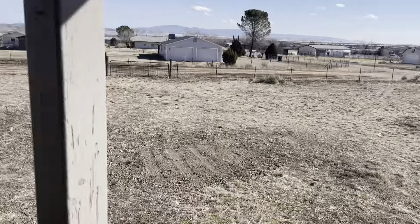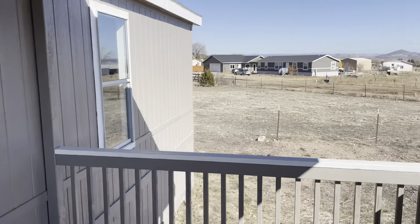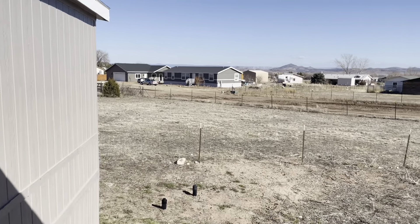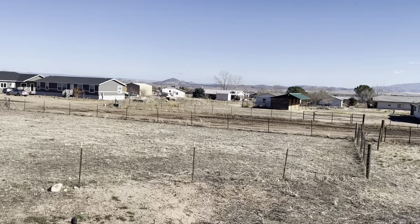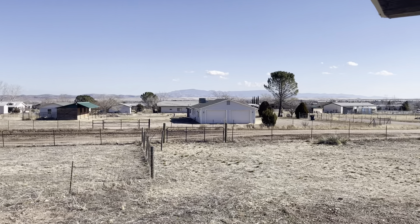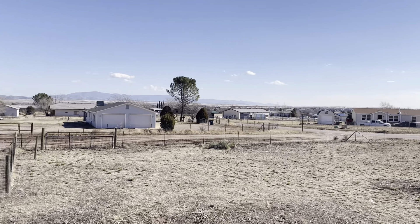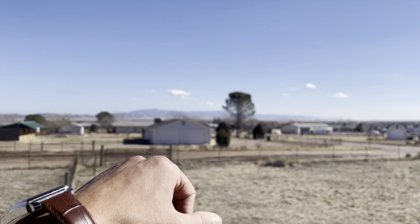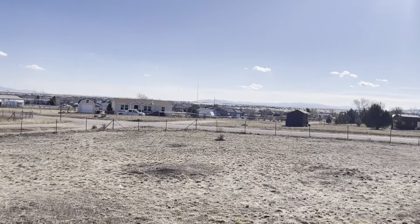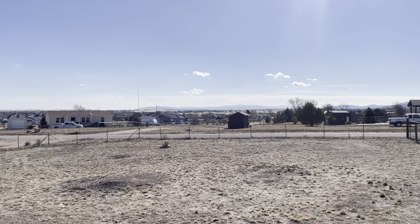On the front porch deck, here's what you look at for views — we are up a little bit so you can see over these rooftops the mountain range over there, that's Mingus Mountain. You get a little bit of Prescott over this way, and that's Glassford Hill mountain range over that way.